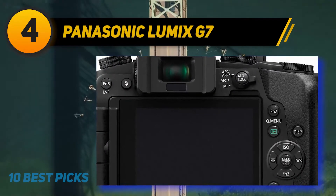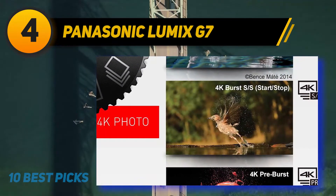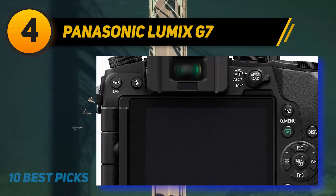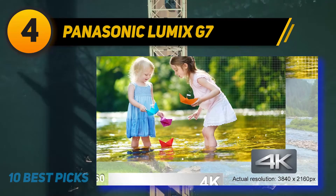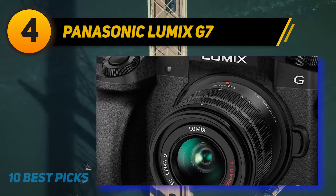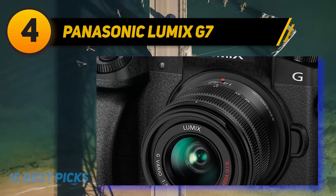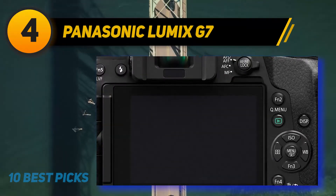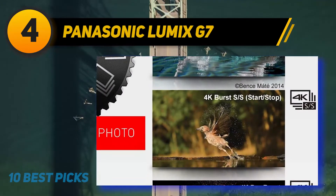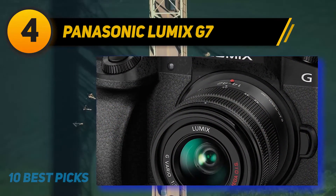Coming in at number four: the Panasonic Lumix G7. Released back in 2015, the G7 may not be the newest model, but it still packs a punch for video, and its age means it is now quite a bit cheaper. Like the higher-end GH5, the G7 shoots 4K video from a Micro Four Thirds sensor and is compatible with the full range of Micro Four Thirds lenses. It also features a 180-degree tilt screen and a microphone jack. One potential red flag is that it lacks in-body image stabilization, so you'll need to rely on lens stabilization for handheld shots.